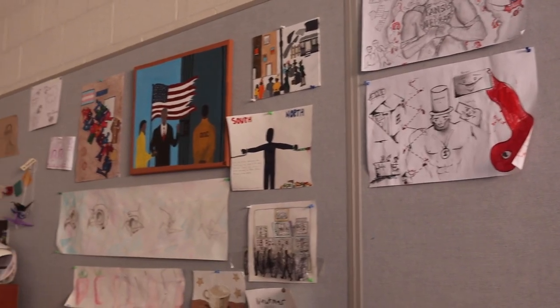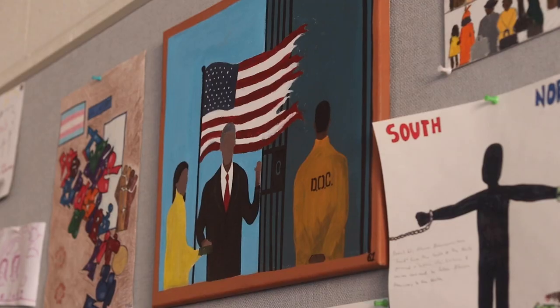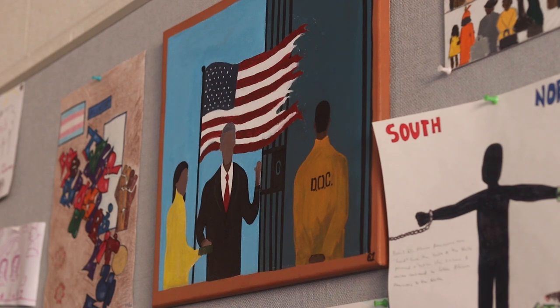A really interesting thing I've learned about is the lack of memorials in the U.S. commemorating slavery, and comparing that to global memorials. We did a research project trying to find whether or not there were monuments like that in the U.S.